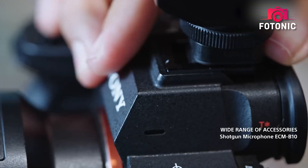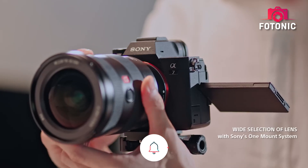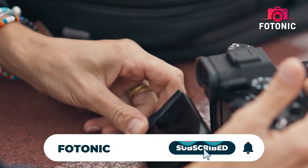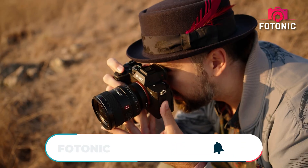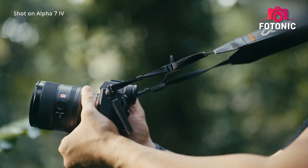The Sony A7R6 could set a new standard for high-resolution full-frame cameras. More than an upgrade, it signals Sony's intent to surpass Canon, Nikon, and medium-format options. This might not just be a significant release but a full-frame revolution.